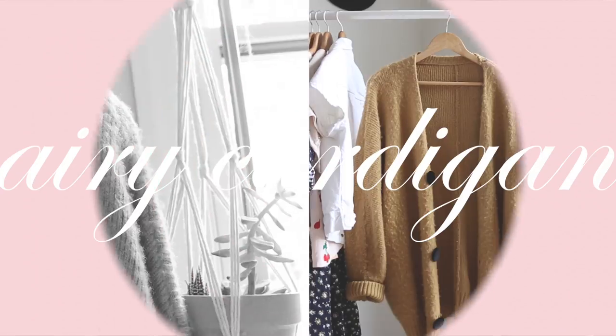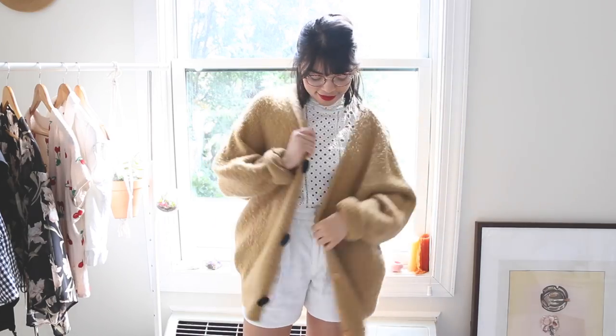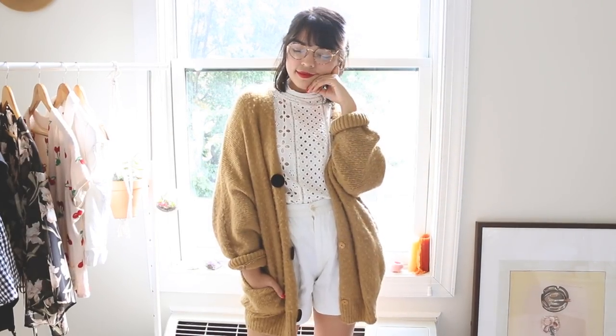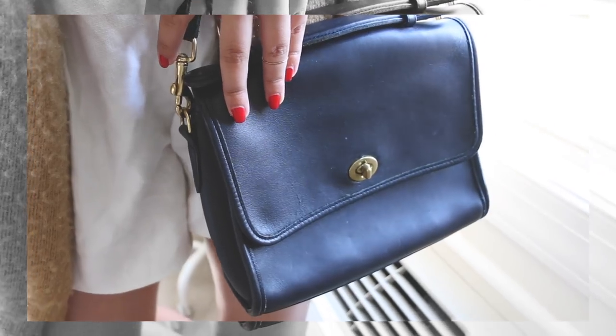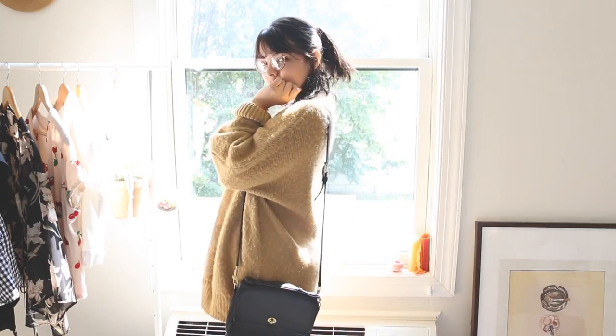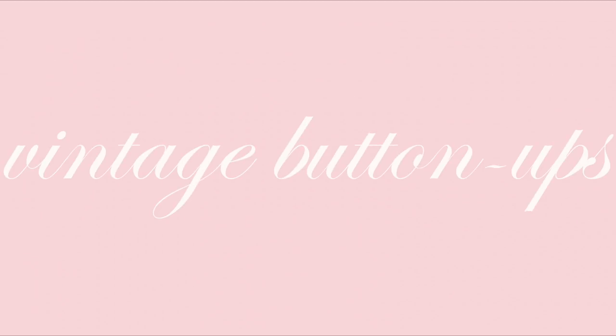I also have an oversized cardigan, since we're heading into late summer territory — it's definitely something I pop on for the cooler summer nights. Lastly, to complete the look, I just put on a black Coach bag.